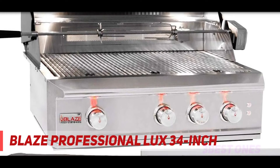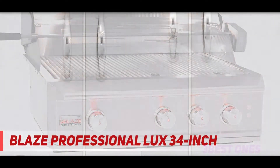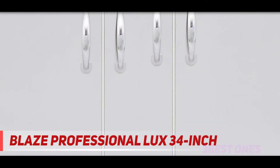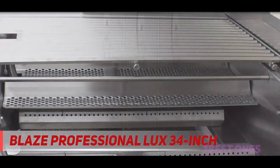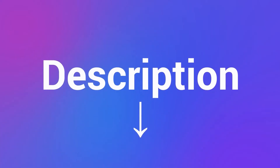The Blaze Pro comes with a slide-out drip tray that can be opened and closed on smooth rollers for easy access. Another nice perk about this grill is that it also comes with a warming rack that you can remove when you need the extra room. Check out the description for more information and the latest price.